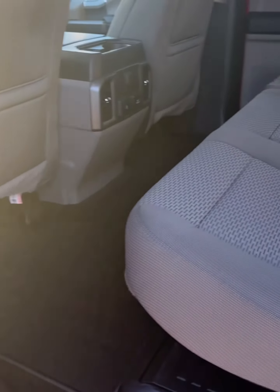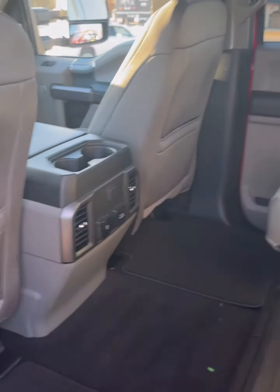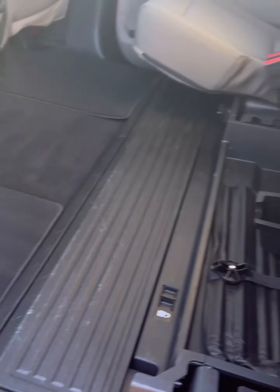This F-250 is more than just a truck. It's a statement. With only 43,000 miles, it's as fresh as they come.